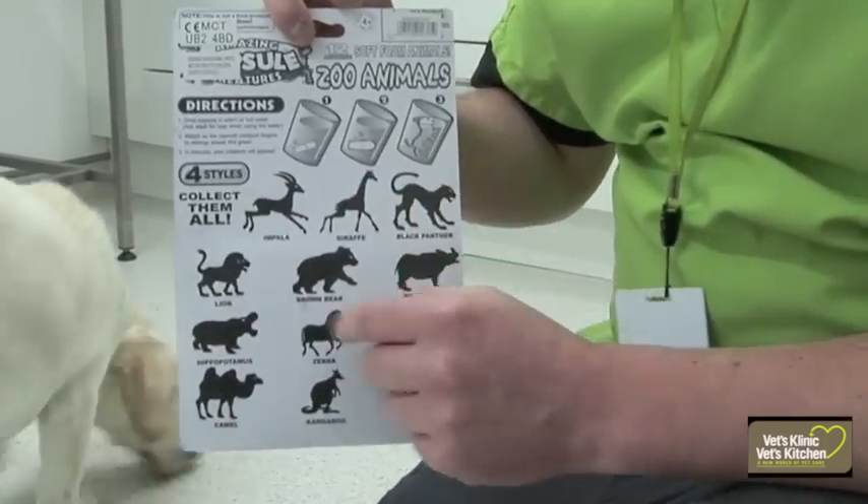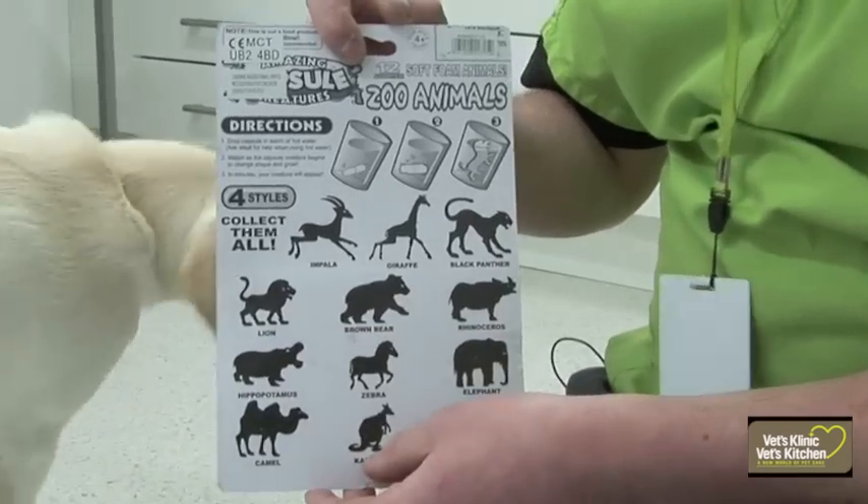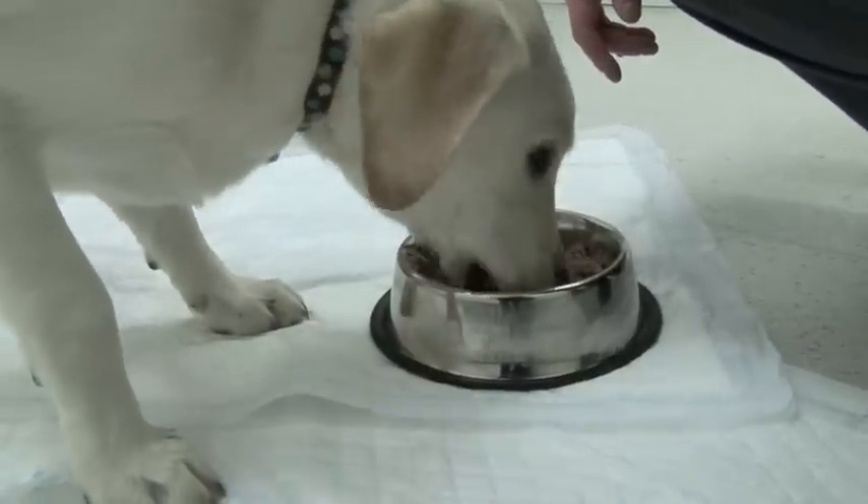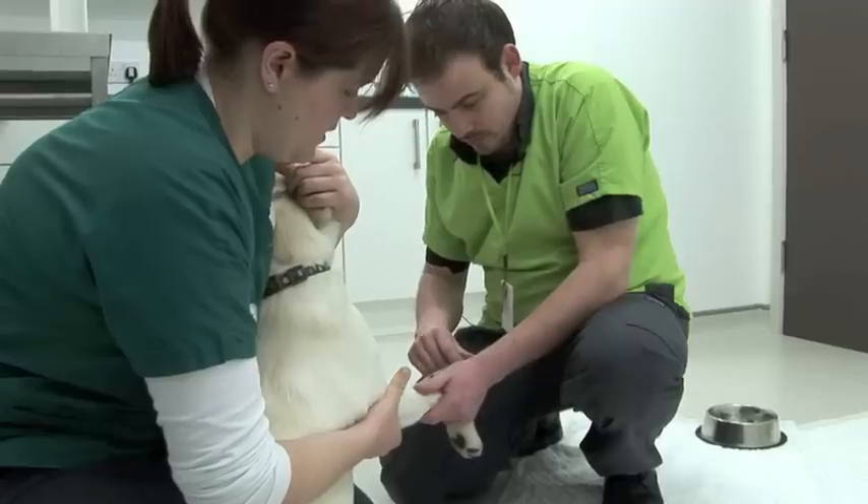So this is what he's eaten. He didn't eat the lion that was taken out yesterday, but some of the big ones like the elephant etc. are still inside. What we've done is we've fed him a little bit of food to help stick to those animals, and we're going to try and make him vomit now so we can get as many of those out as possible so they don't go on to cause an obstruction.